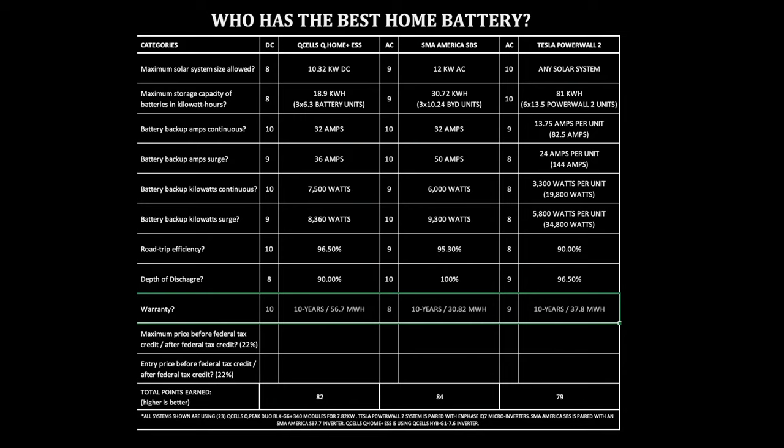Battery warranty. Determining how soon or often you'll need to replace the batteries is important. Some systems are modular like SMA's BYD B-Boxes or Q-Cells Q-Home, so if you had to replace a battery in 12 or 15 years, it would likely be inexpensive because it's just the one battery that needs replacing, not the entire system. Q-Cells Q-Home ESS: 10 years or 56.7 megawatt hours. SMA America SBS: 10 years or 30.82 megawatt hours with the BYD batteries. Tesla Powerwall 2: 10 years or 37.8 megawatt hours.